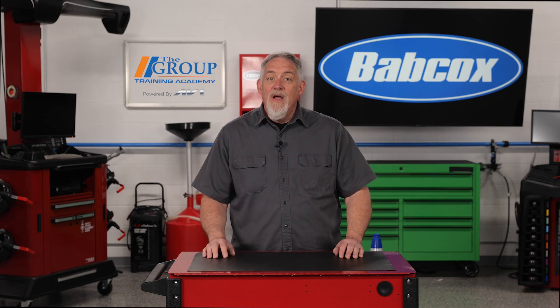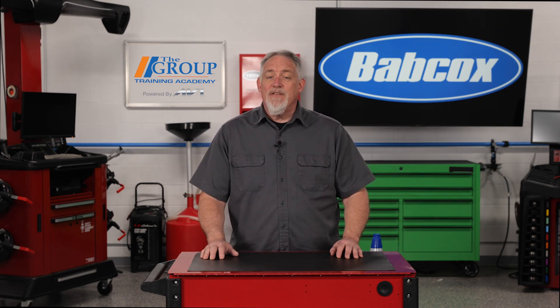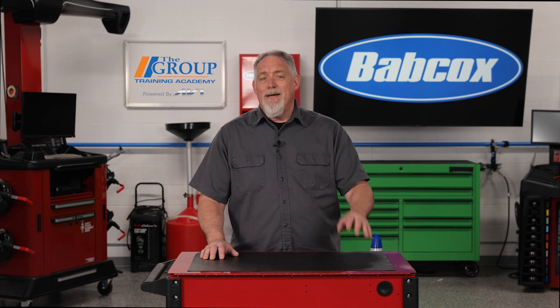What does it do? What should you use? How and when do you change it? For today's technicians, answering these questions can be challenging because there are so many options.